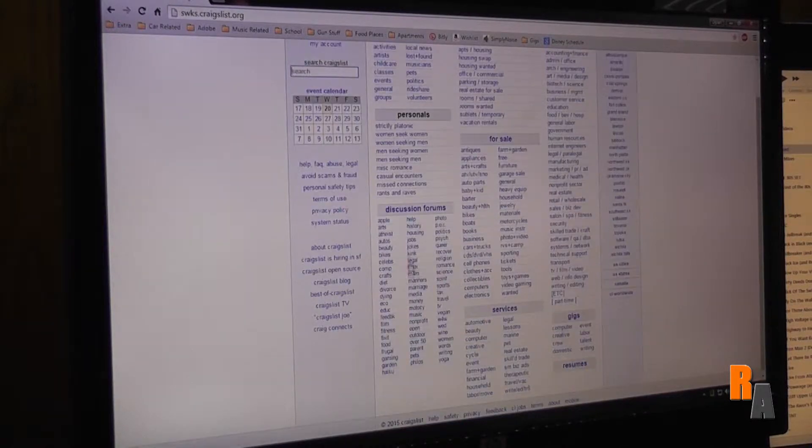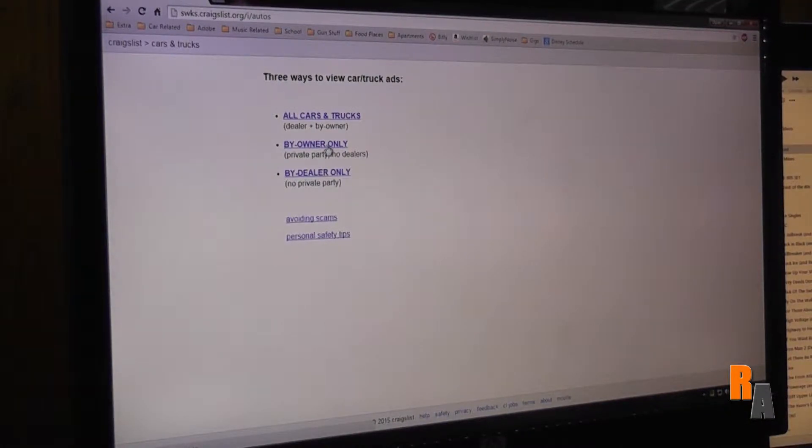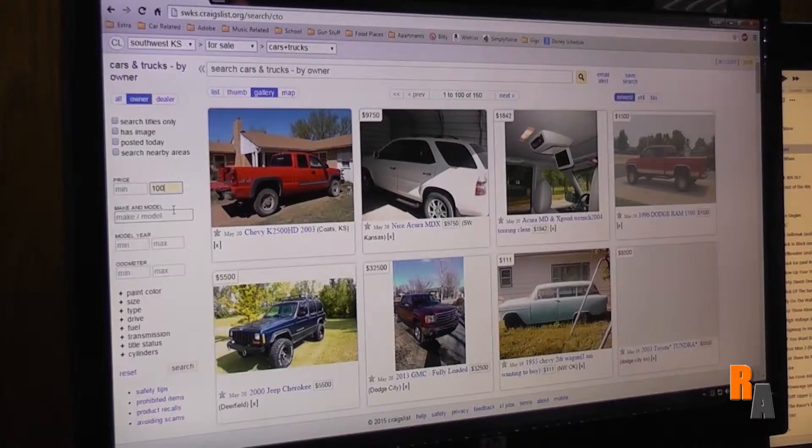All right, now we're gonna go to... Cars and trucks, by owner only, we're gonna do that. And let's put in a maximum price of a thousand bucks. Let's see what we can get for a thousand bucks.